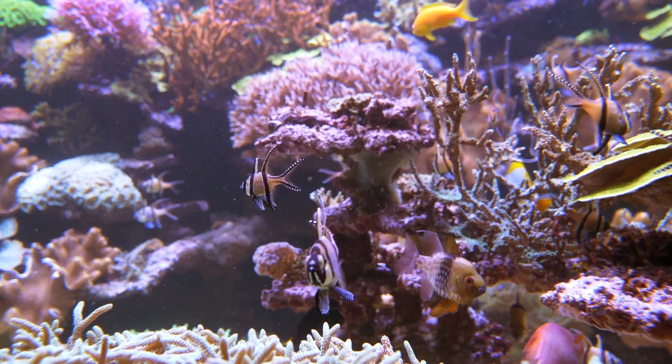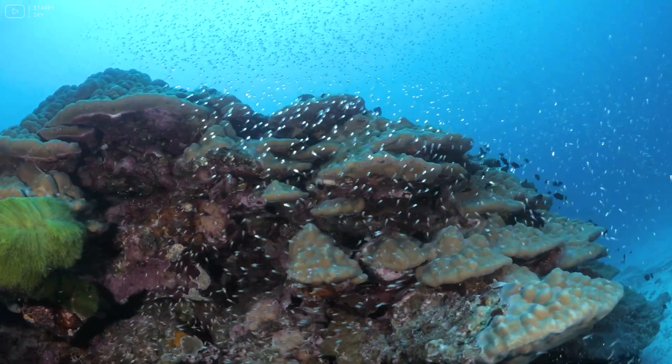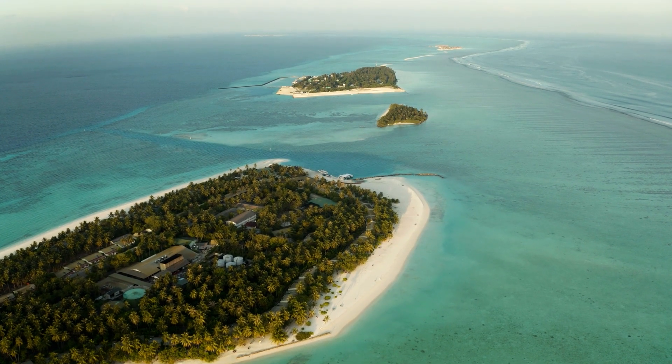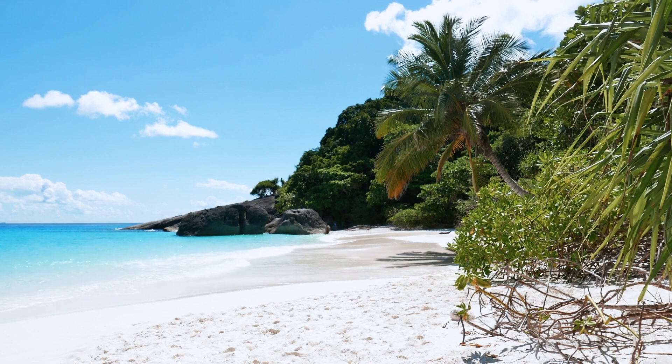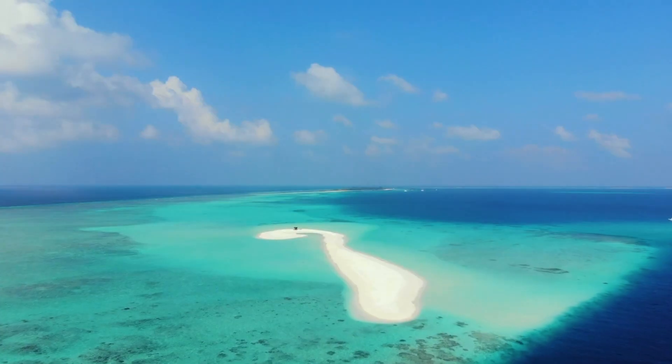The coral continues to grow upward from the original fringing reef, maintaining its position relative to the sea surface. The Maldives is a group of atolls in the Indian Ocean and represents one of the most vast and spectacular atoll formations worldwide.